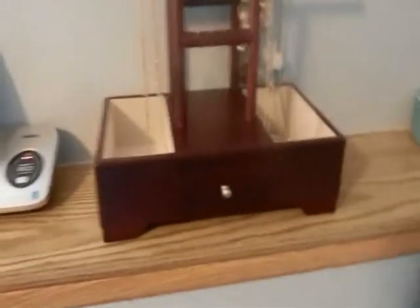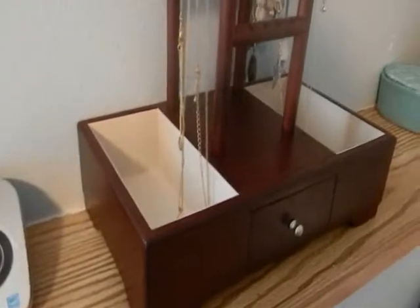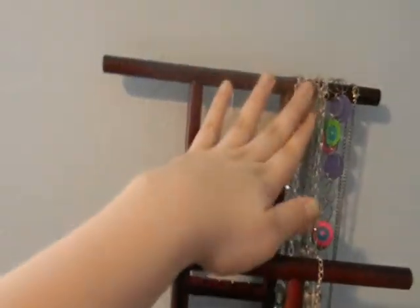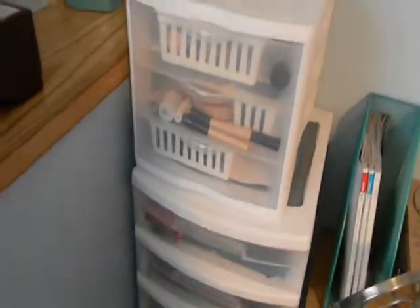This is my favorite jewelry holder thing — I got it from Walmart for five dollars on clearance, so awesome. It's an absolutely gorgeous necklace holder. I keep my short necklaces on one side and my long necklaces on the other — silver on this side, gold on this side.